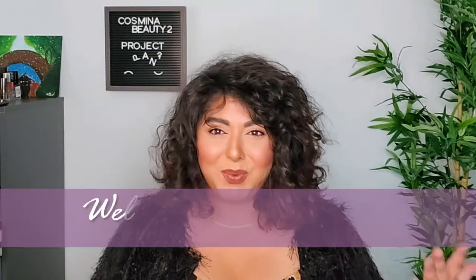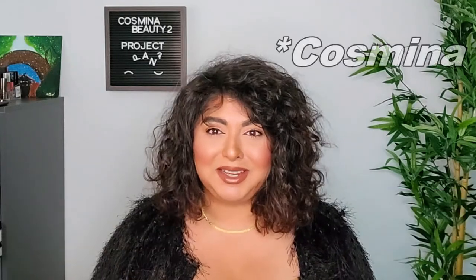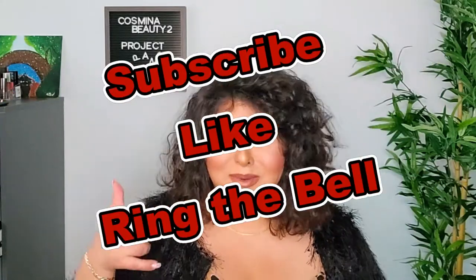Hello everyone and welcome to my channel. How are you today? My name is Cosmina and in today's video we are going to look into my collection and choose five of the worst, five bottom palettes and five top palettes. I have them in these two bins right here and I cannot wait to share them with you. If you're new here, please consider subscribing. Don't forget to give this video a thumbs up if you enjoy it, and now let's go.